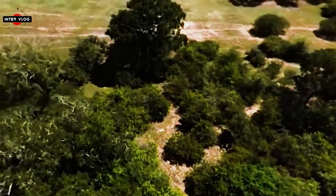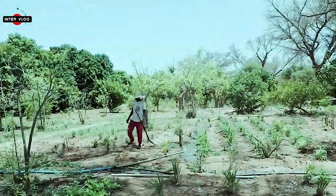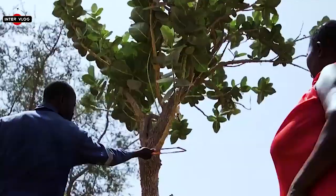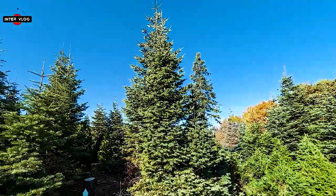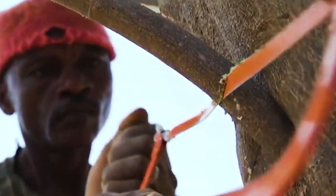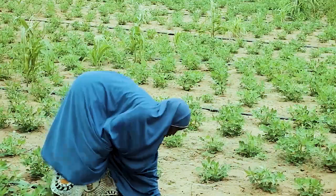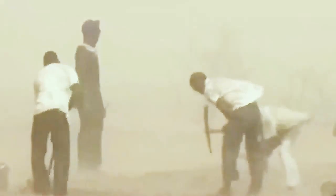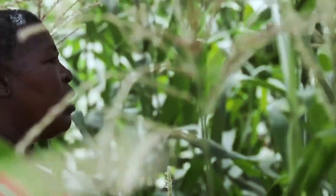FMNR has three basic principles. First is the use of dormant tree stumps — an underground forest — to regenerate land rather than planting seeds or seedlings. The second is pruning to encourage growth and give the trees a desirable form: selecting the stems to grow into full tree stature and culling the excess, since there might be 20 or 30 stems all competing for the same light, nutrients, and water. The third principle is community involvement — it must be farmer-managed and community-owned, not Tony-managed.